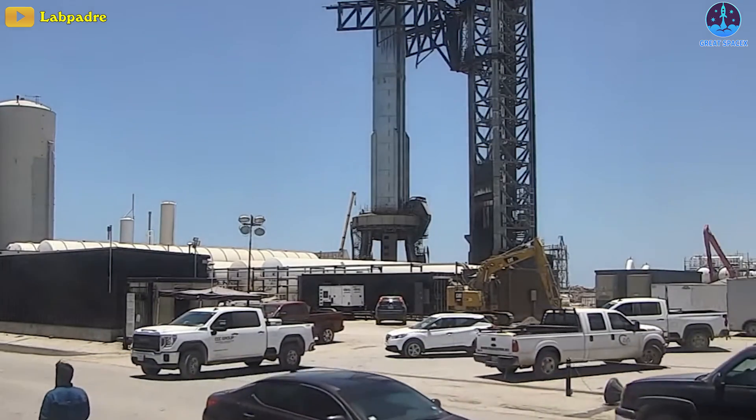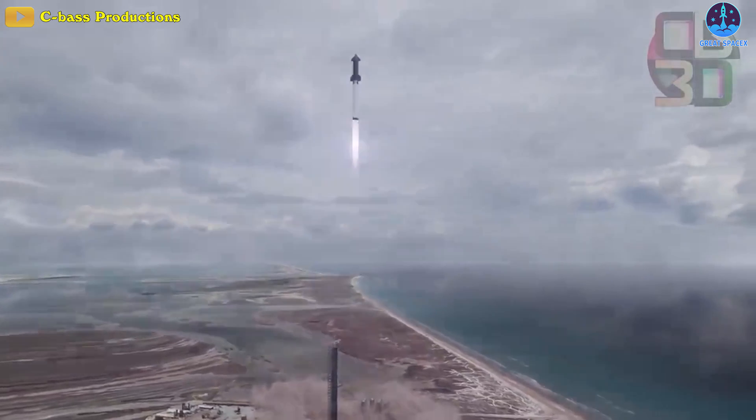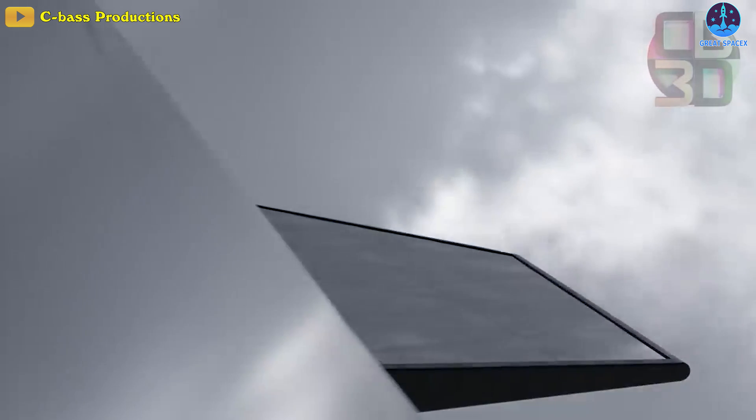SpaceX is gearing up for important ground tests leading to Starship's second orbital launch attempt next month. So far, July has definitely been a good month for the second Starship flight.